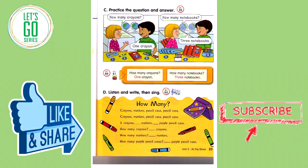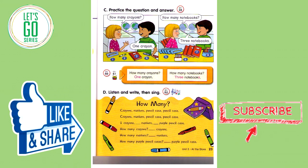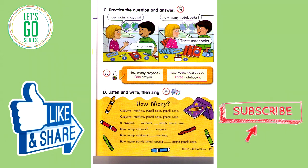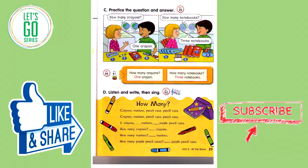Track 60. How many crayons? One crayon. How many notebooks? Three notebooks. How many crayons? One crayon. How many markers? Six markers. How many pencil cases? Five pencil cases. How many markers? One marker. How many notebooks? One notebook. How many pencil cases? One pencil case. How many crayons? Seven crayons.